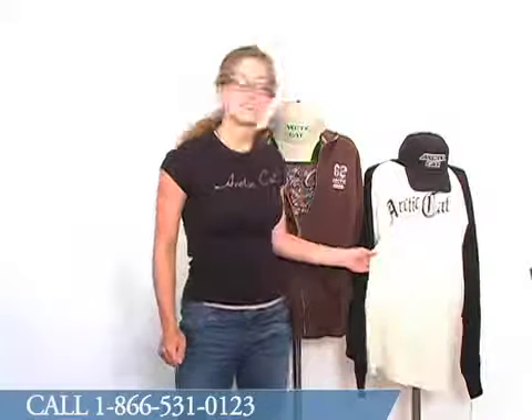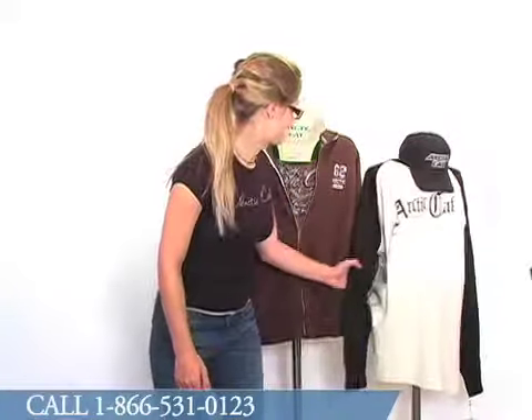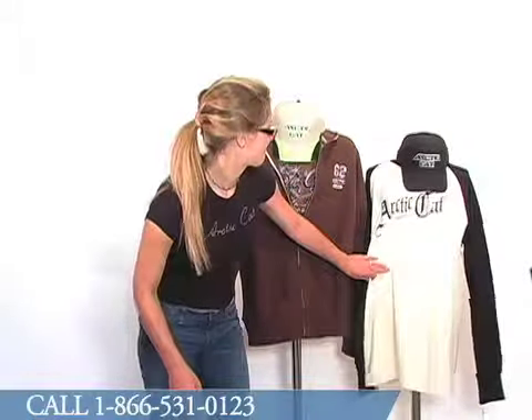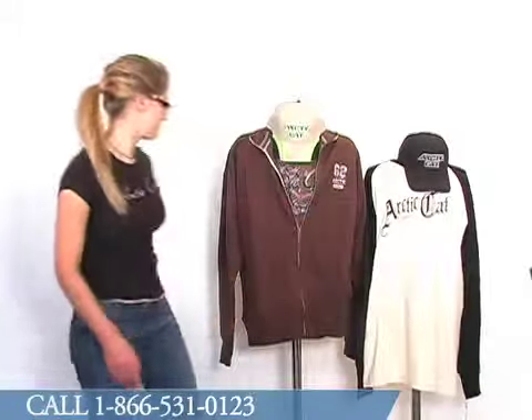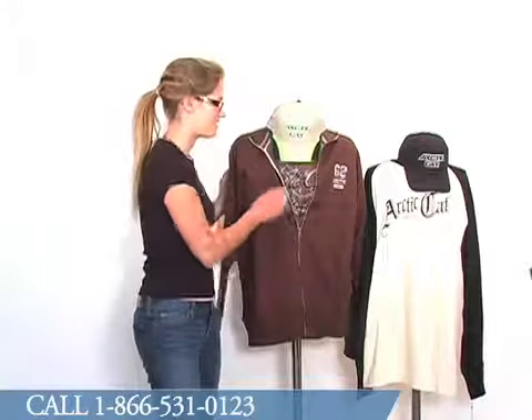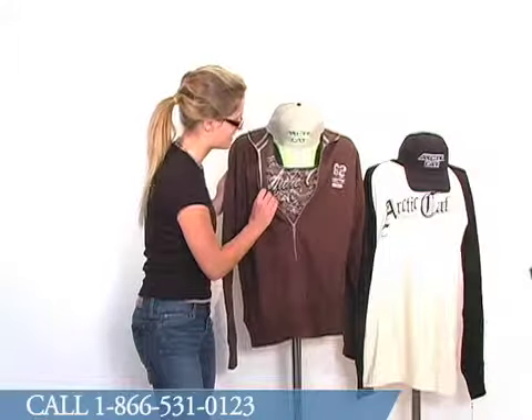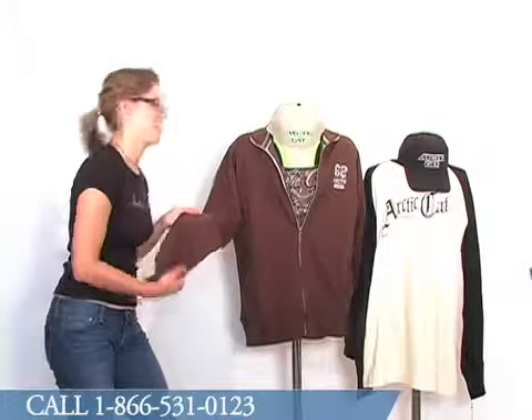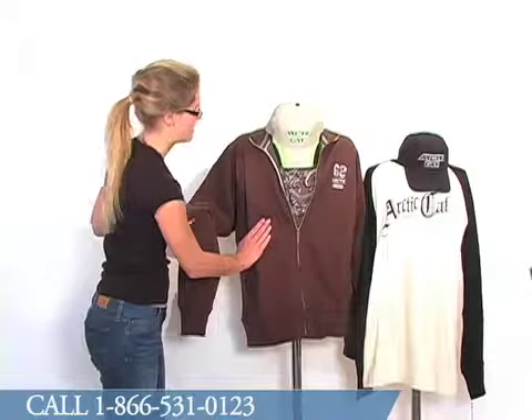We also offer some thermal t-shirts. These are generally long-sleeved, very warm, and screen printed. Most of our Articat clothing is great for layering, so as you can see, our mannequin friend is wearing a very stylish Articat t-shirt with a very equally stylish brown zip-up sweatshirt.